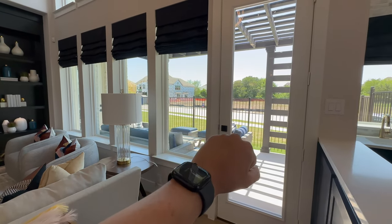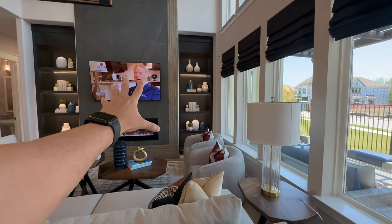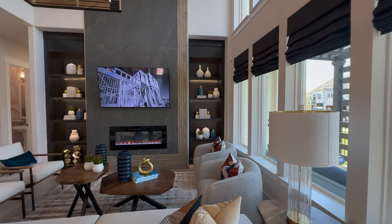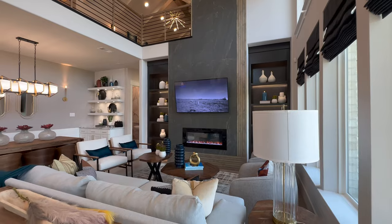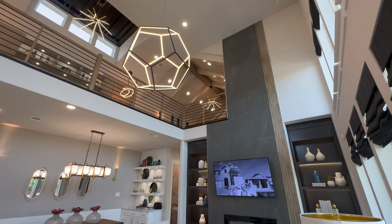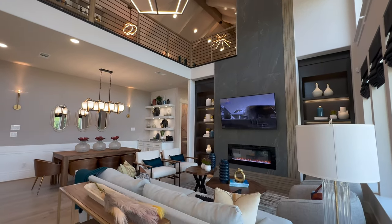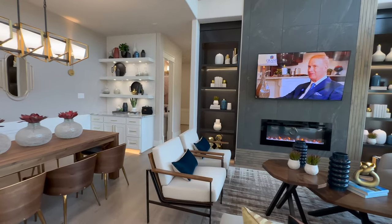Of course, we're going to check out the backyard last. This neighborhood is going to be a little bit different where the garages are actually put in the back of the home — you drive through a little road back there. So your yards or lots are going to be just a little bit different shape. But absolutely stunning.